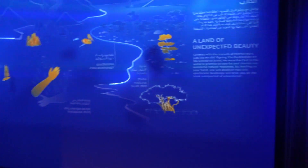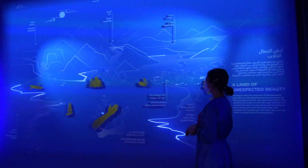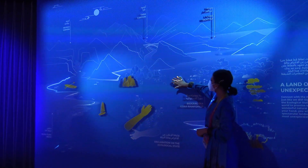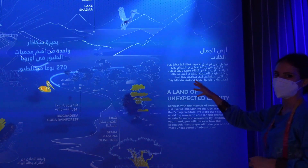Here is the interactive wall with some of the most important places in our country. Each leaf has a yellow icon, and you place your head like this. Then here is information about each leaf — first in Arabic, then in English.